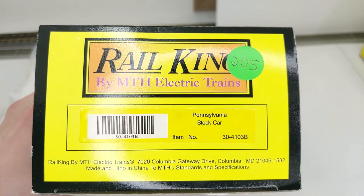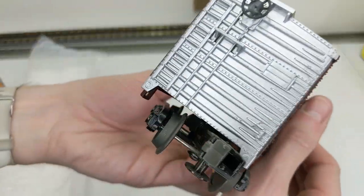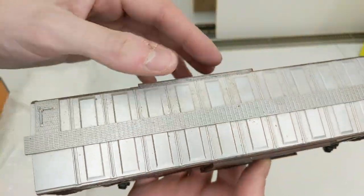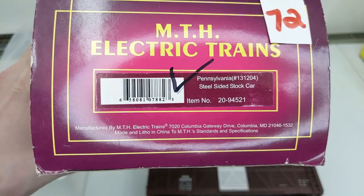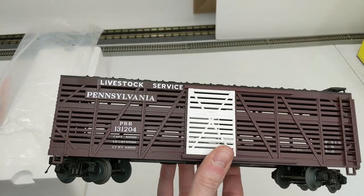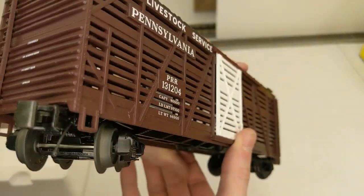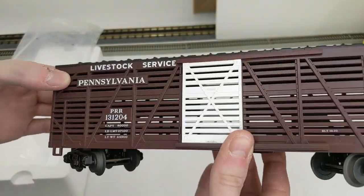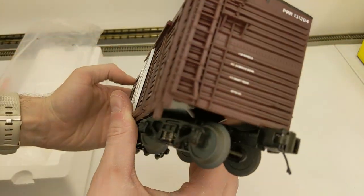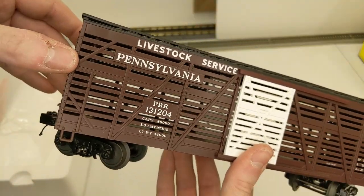Now we have a Rail King version of the Pennsylvania stock car — pretty similar with a silver top, needs a little cleaning but overall looks really good. Pennsylvania steel-sided stock car — this is a little more unique, it has 'livestock service' on it with white doors. This is the purple box scale version so it has a bit more detail. Maybe you can see the lettering on there. Another good solid stock car.